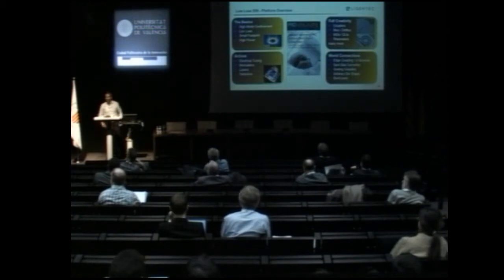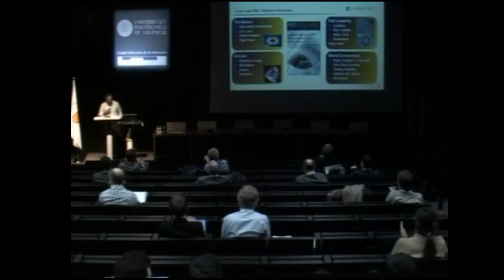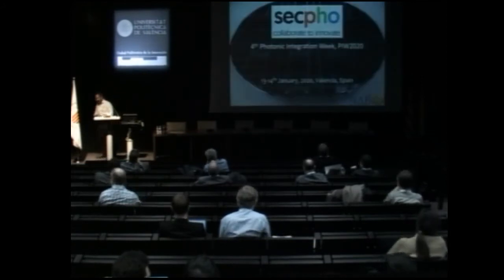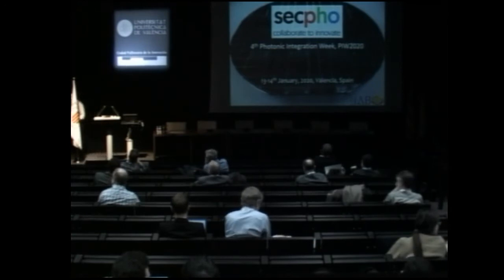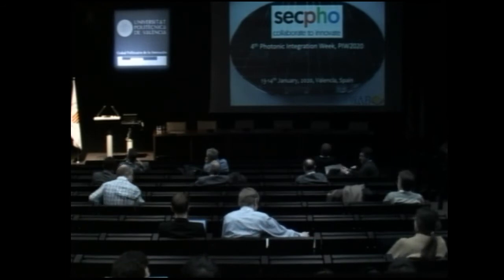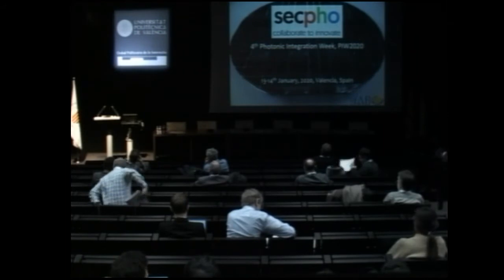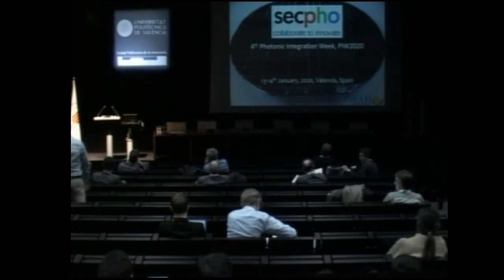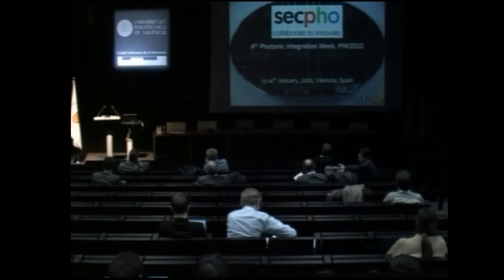The third talk will be given by Cosimo Caldó, a researcher in laser fabrication and photonic integration, who is in charge of the electron beam lithography facility in the 3.5 lab in Palaiseau, France. He will talk about 3.5 silicon nitride integration from a semiconductor platform perspective.